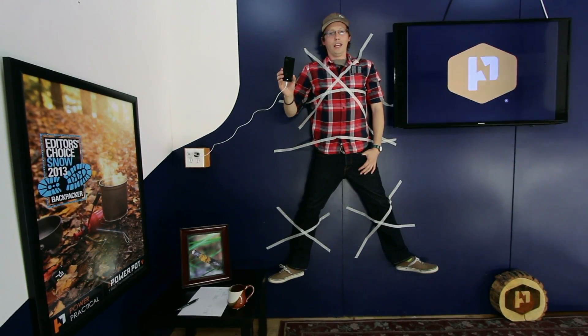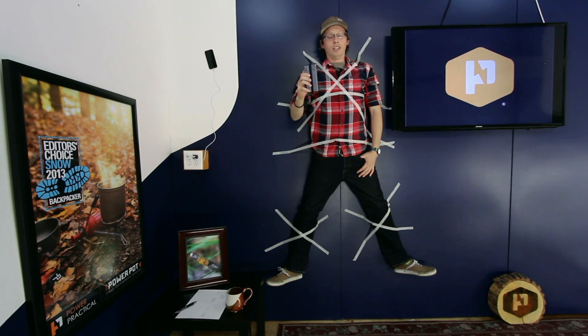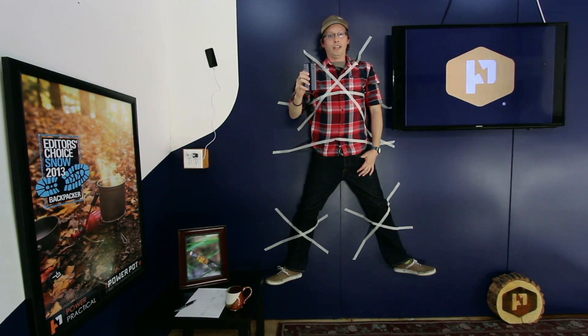But who likes being stuck to the wall for 90 minutes while your phone charges? That's why we invented the Pronto. This baby can store a full smartphone charge in as little as 5 minutes. No more being stuck to the wall.